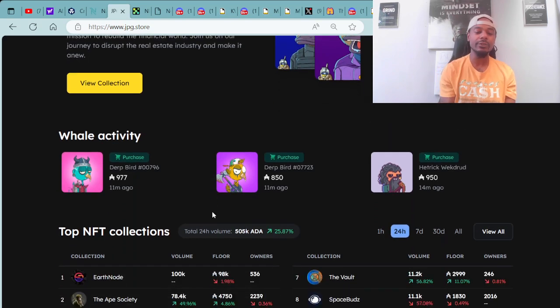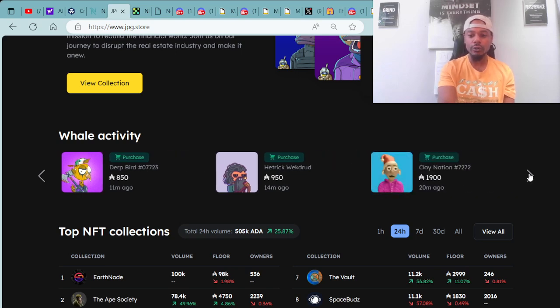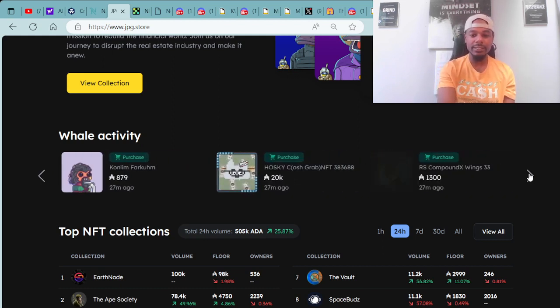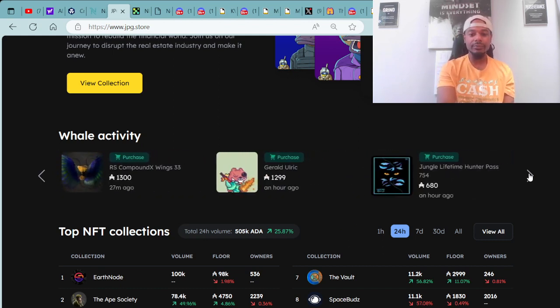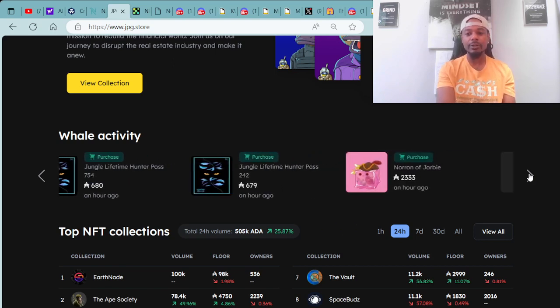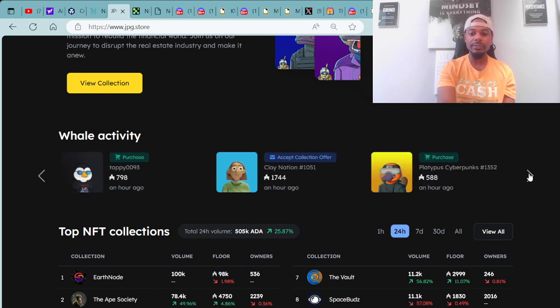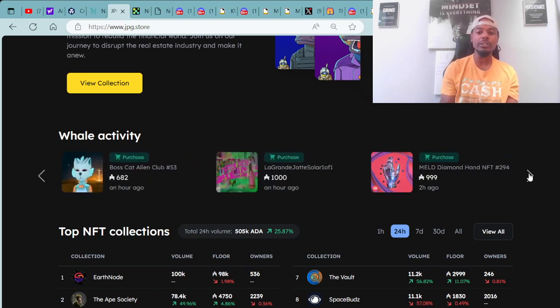Moving forward, here is the whale activity — the big bag holders in the community and what they are out purchasing today on this amazing Friday. We've got some Dirtbirds, Goofy Gophers, Clay Nations being purchased, Jungle Lifetime Passes, Hoskies, Jelly Cubes, Tappy by Tap Tools, and Boss Cat Alien Club. These are the things being purchased by the whales right now.